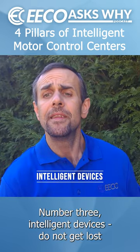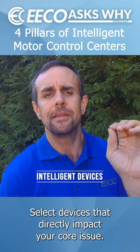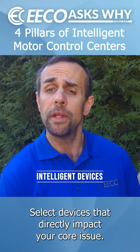Number three: intelligent devices. Do not get lost with bells and whistles here. Select devices that directly impact your core issue.